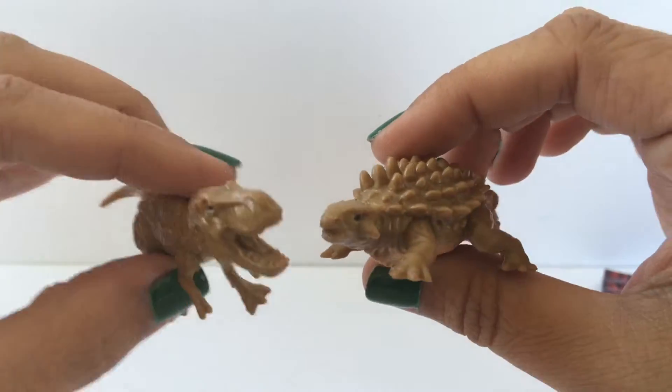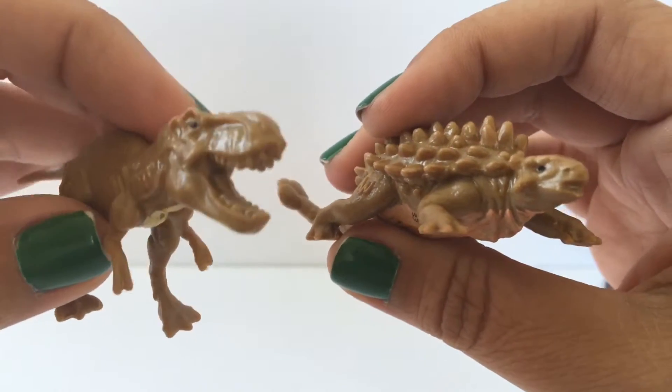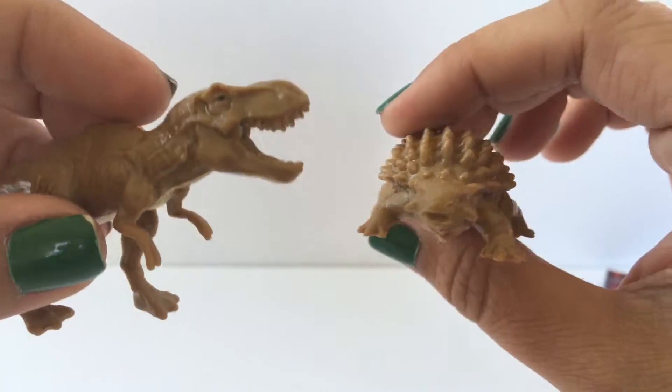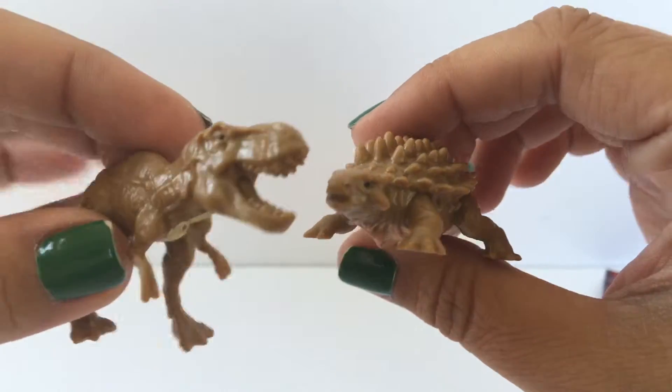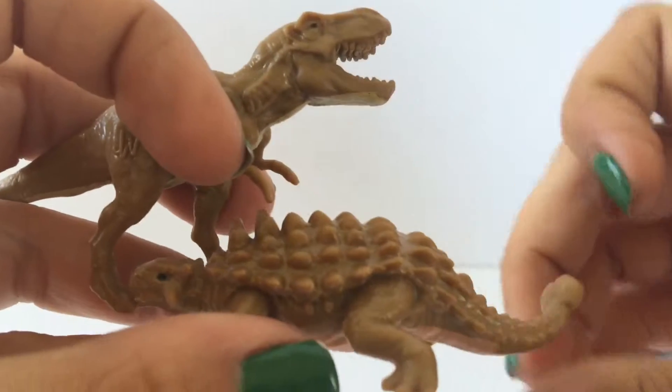So these are the two that we got! I hope you liked this video. If you did, hit the like button and let us know what videos you'd like to see in the future. Don't forget to subscribe to Toy Crush — we do daily toy unboxing videos and we'd love to have you join us. Thanks for watching!